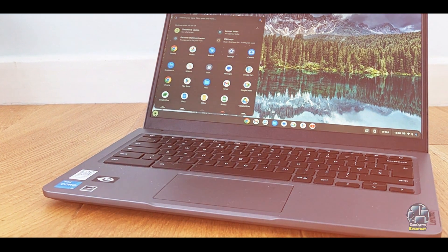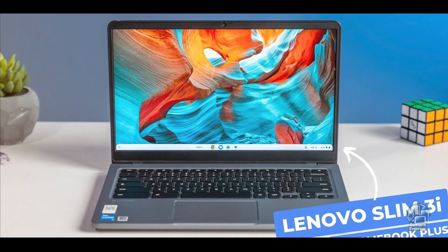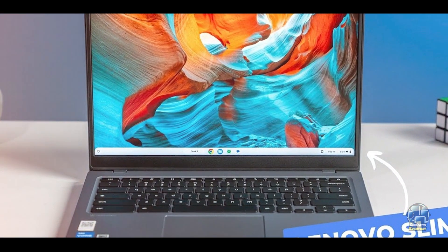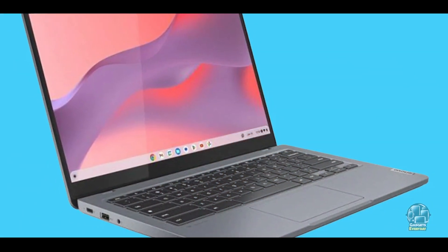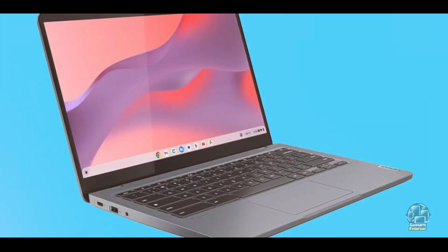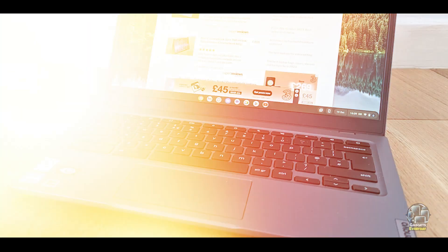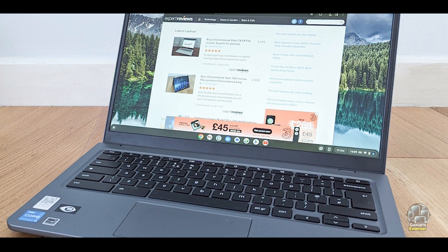The Lenovo IdeaPad Slim 3i Chromebook 14 is ideal for students who primarily use web-based applications and services. Its cloud-centric design and access to Google Workspace make it easy to handle assignments, research, and communication. The lightweight build and long battery life enhance portability, making it a practical choice for students who need a device that can keep up with their busy schedules.